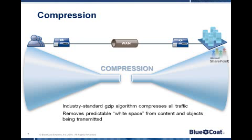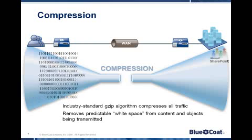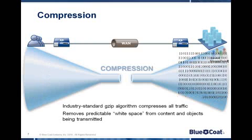With compression, we use industry standard algorithms to compress all traffic between the two ProxySGs. This removes predictable white space from content and objects being transmitted, once again saving bandwidth.